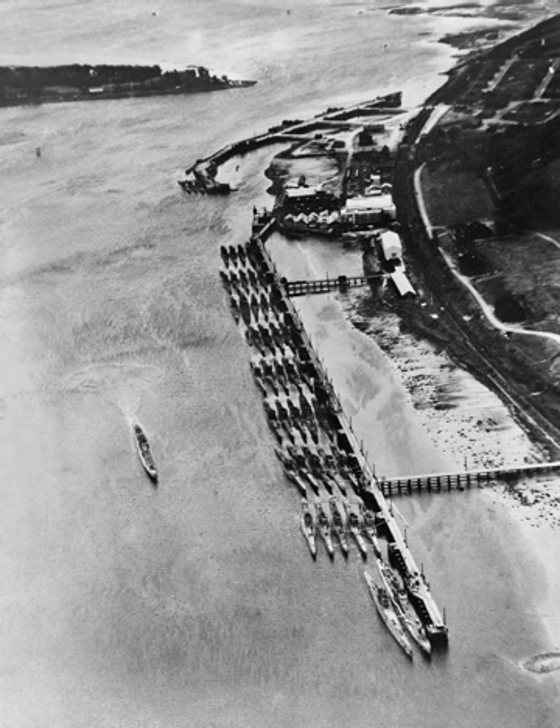Two U-boats that survived Operation Deadlight are today museum ships. U-505 was earmarked for scuttling, but American Rear Admiral Daniel V. Gallery argued successfully that she did not fall under Operation Deadlight. United States Navy Task Group 22.3, under then Captain Gallery, had captured U-505 in battle on 4 June 1944. Having been captured, not surrendered at the end of the war, she survived to become a war memorial at the Museum of Science and Industry in Chicago.